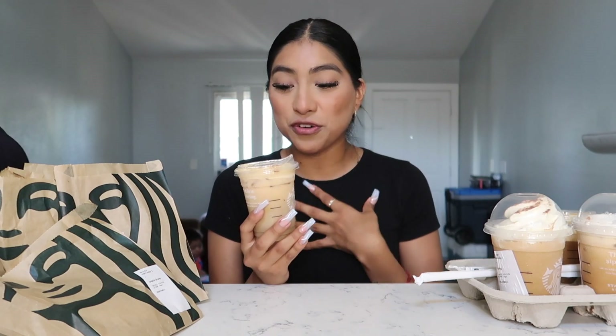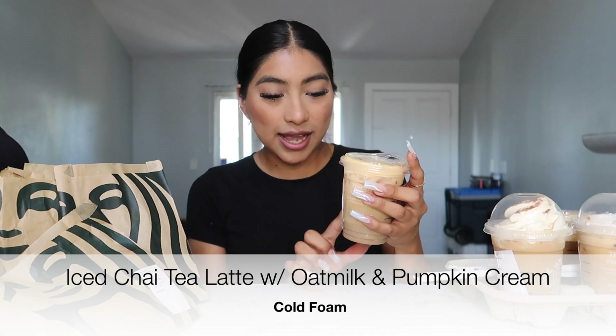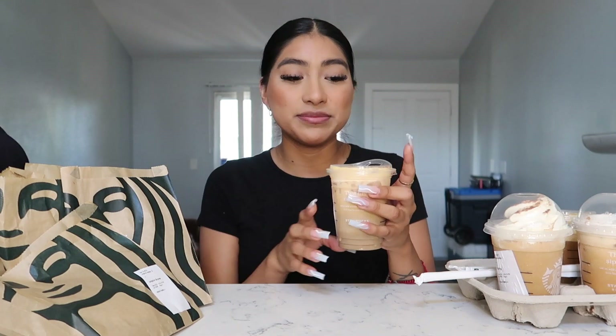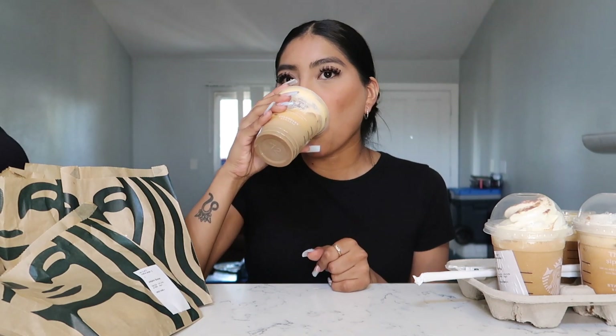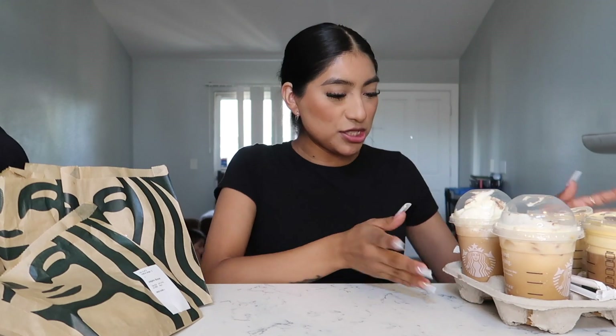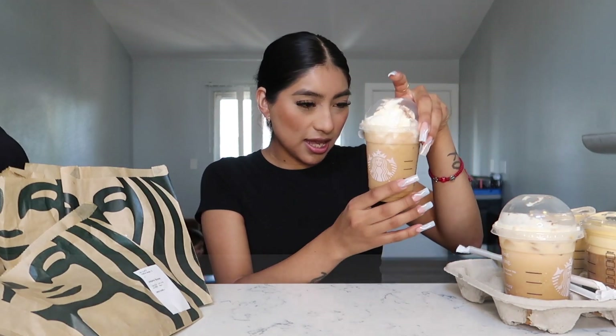Now for the one I always used to get — this is an addiction for me! I ordered this as an iced chai tea latte with oat milk and pumpkin cream cold foam. I know this by memory — I used to get this literally almost every day since it came out last fall. Let's give it a try... Oh my god, you could never go wrong with this! This is 100% a 10 out of 10 for me.